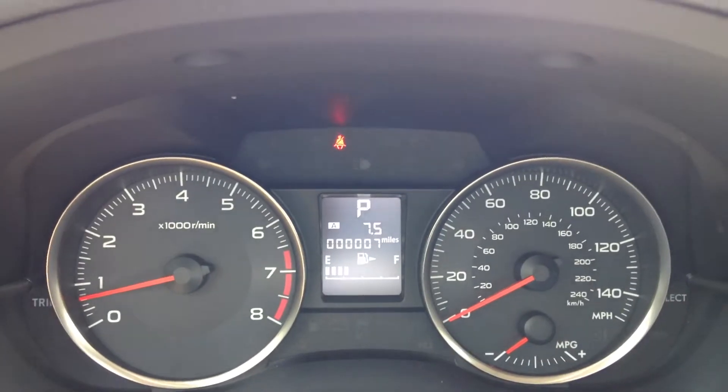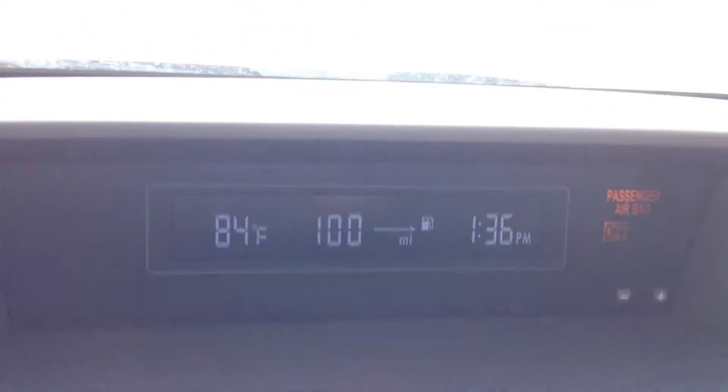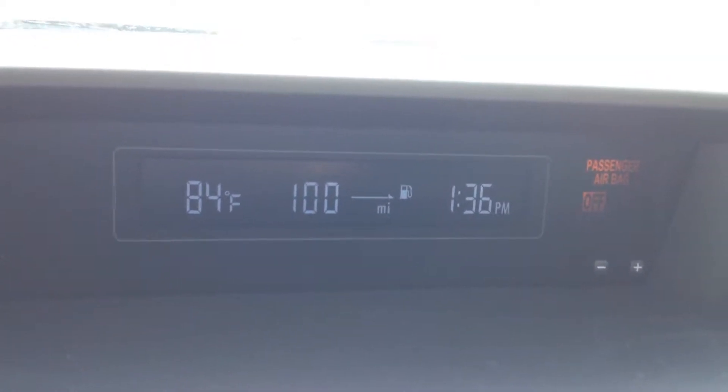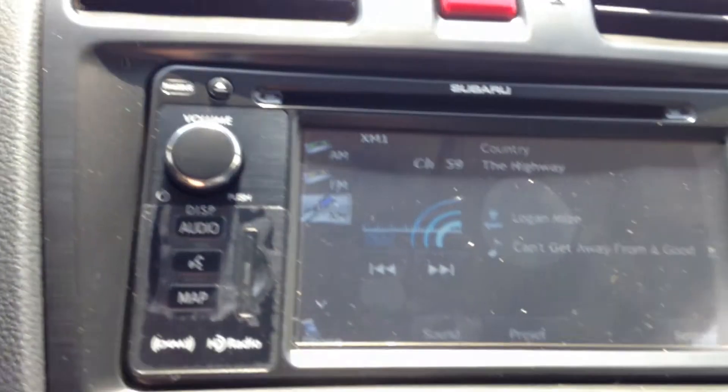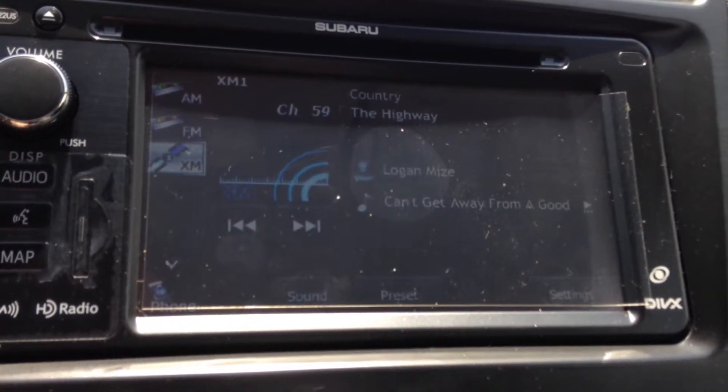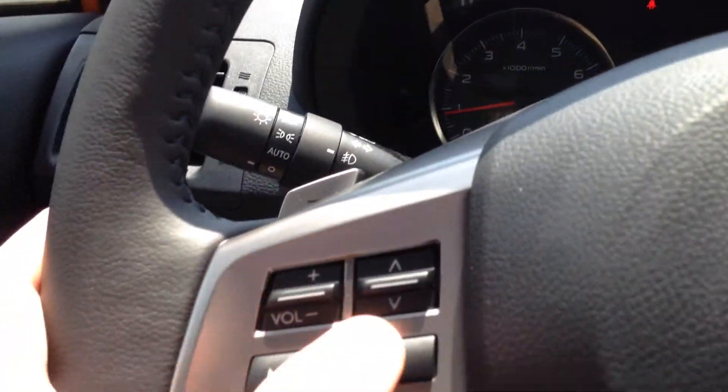Here you can see the speedometer and other gauges. And on this screen up here, you can see the time, temperature, and miles until your next gas up. On this screen, with the HD radio, it has XM, Bluetooth, and hands-free speech with the use of this button right here.